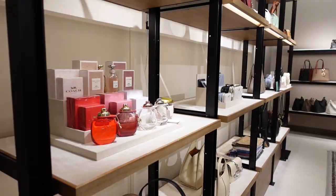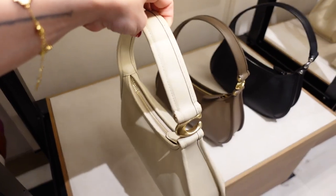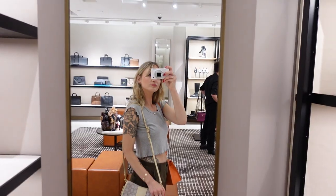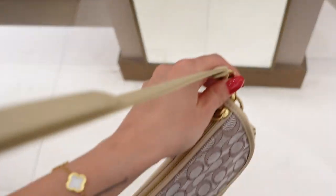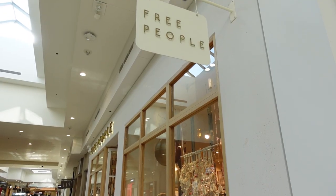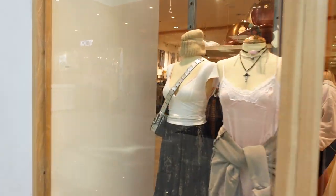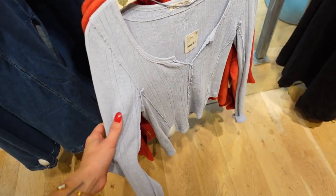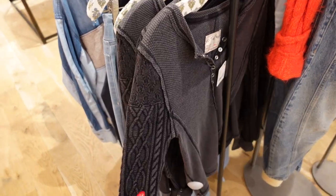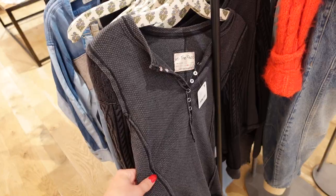So first I went into Coach and they had so many cute things. This bag right here I was eyeing for a really long time before I eventually decided to think about it. This one here was super cute too. Ultimately what I'm looking for is the Soho purse in black with the C print, and they did not have it in stock. This top right here is super cute — I really like the little raw hems, I feel like that would be so easy to layer. This one is also cute, a little bit thicker, but I definitely like the little henley.